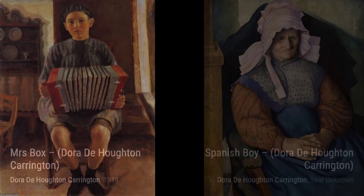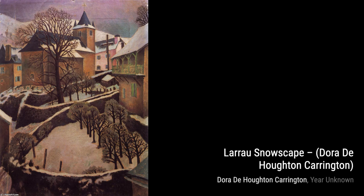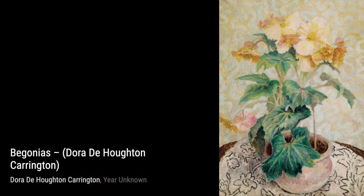Moving on to Ruan Ware. Carrington's attention to detail is showcased in this still-life painting, where she captures the beauty of Ruan pottery. In L'Orao Snowscape, Carrington captures the tranquility and beauty of a snowy landscape, with her brushstrokes conveying a sense of calmness. Begonias showcases Carrington's ability to bring life to flowers through her use of color and texture, creating a vibrant and captivating composition.